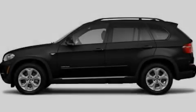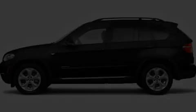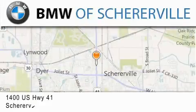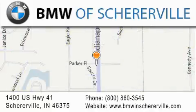Call or visit us right now and arrange your test drive today. Thank you for considering BMW Schererville for your next luxury vehicle. If you have any questions, please visit our website, give us a call, or stop by our dealership located at 1400 US Highway 41 in Schererville.